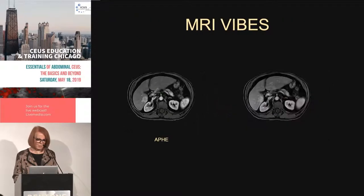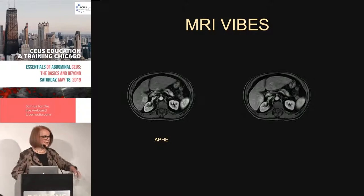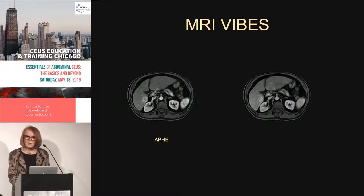So we have a cirrhotic liver with a focal hypoechoic mass. Here are the MRI vibes — the APHE vibe and the late phase vibe. On the APHE vibe, it has arterial phase hyperenhancement, and then what happens over time? It's sustained — it's showing sustained enhancement. So we're worried, but we don't know what it is.